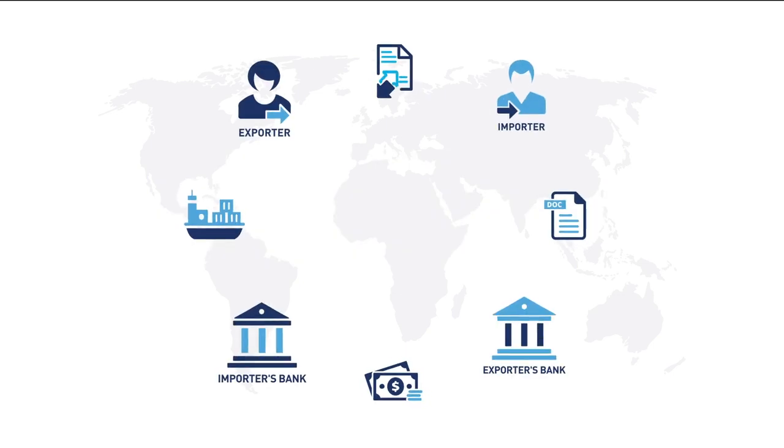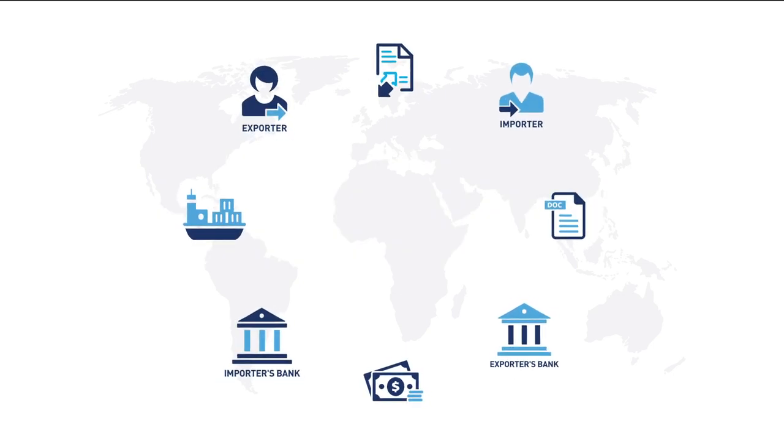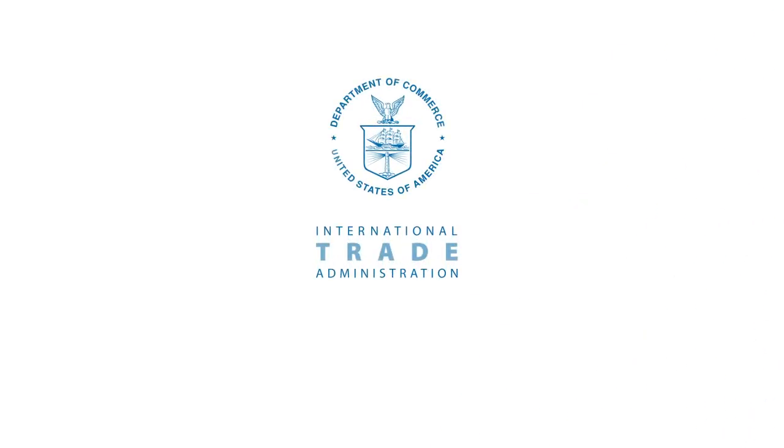Using a documentary collection, the export transaction with a well-established foreign buyer can be faster, simpler, and less costly. For more information on trade finance options, visit trade.gov/export-solutions.